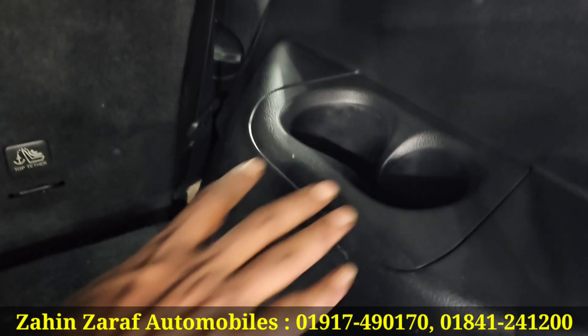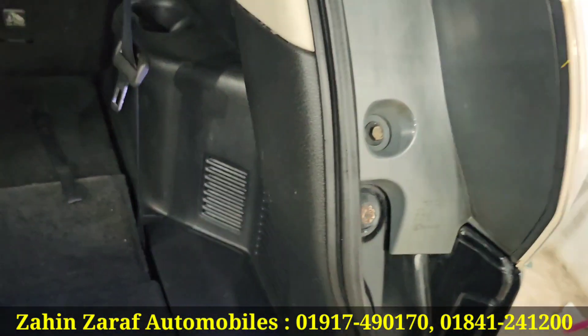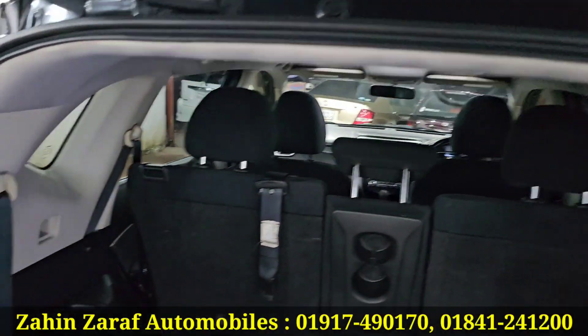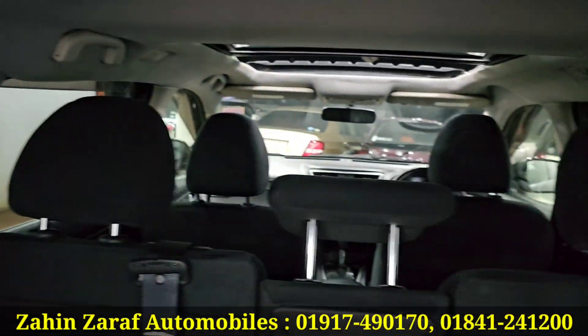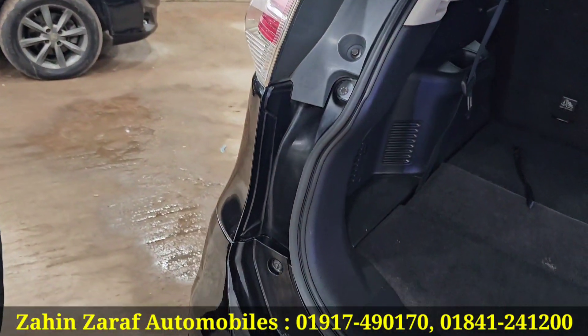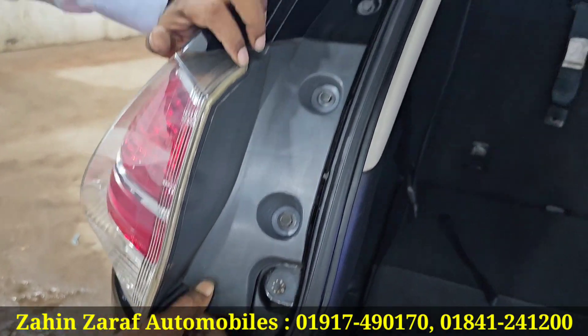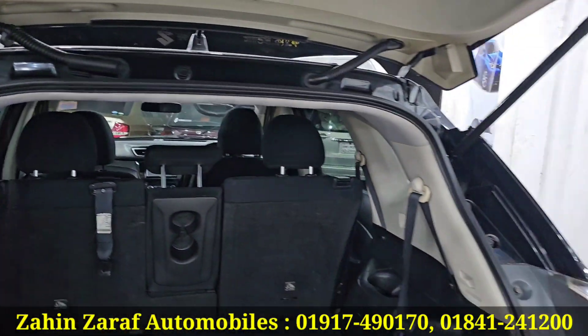This side has a cup holder, a bottle holder, and a light holder. This is a half block. This is a very good thing, and this light is very original.